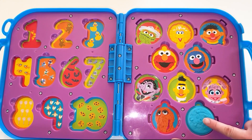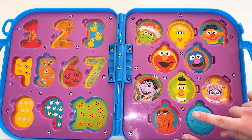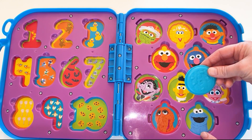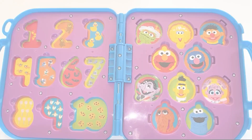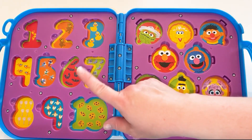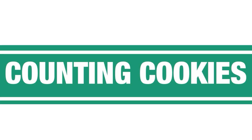We have one last cookie to look under. It's blue. Who do you think it is? I think it might be Cookie Monster. It is. It's Cookie Monster. He's blue. I like this blue cookie. What is your favorite color? Wow, I love that color too. My favorite color is green. Well, we did it. We learned all these colors, met all these characters, and even learned numbers. Now it's time to help Cookie Monster. Let's help him count cookies. Are you ready? Let's go.